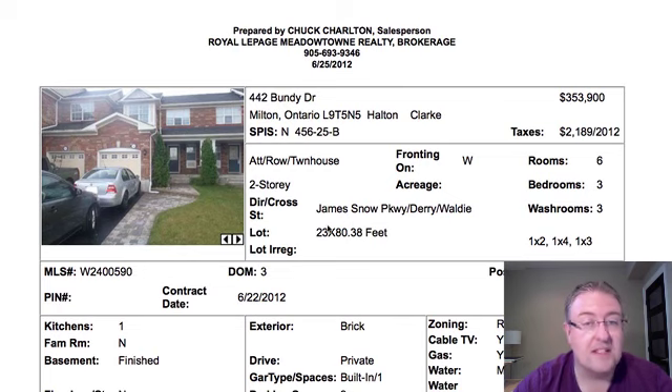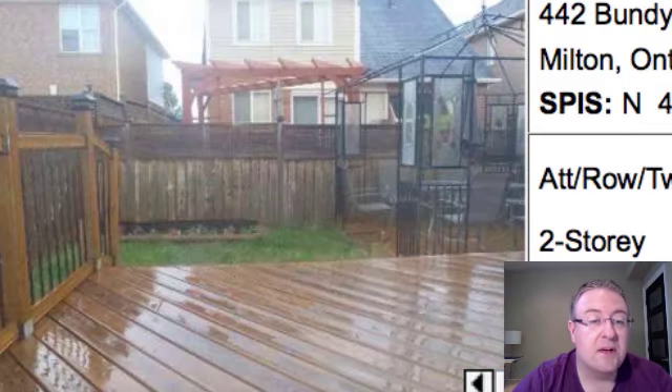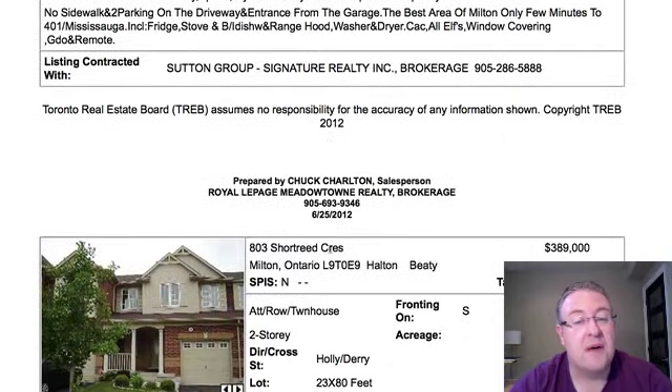Bundy is at $353K. It's a smaller model. They both only have one full bathroom upstairs, but this one has a finished basement. Between the two I would definitely take the previous one. I think this one on Bundy is actually priced not too far from where they need to be, but by far the previous one has better value.